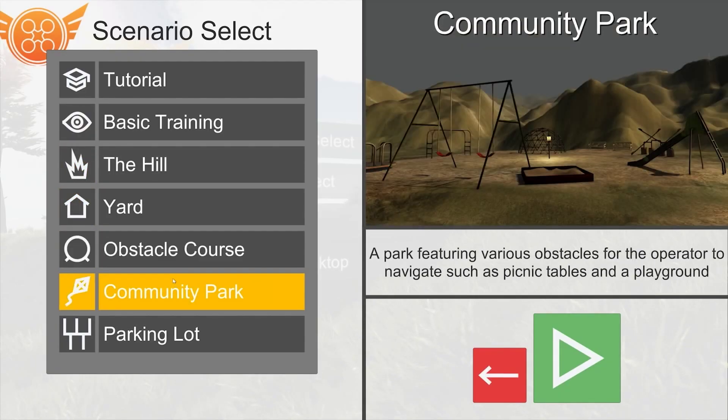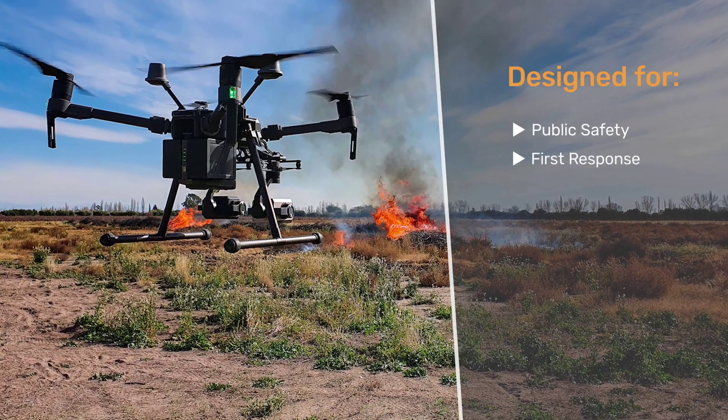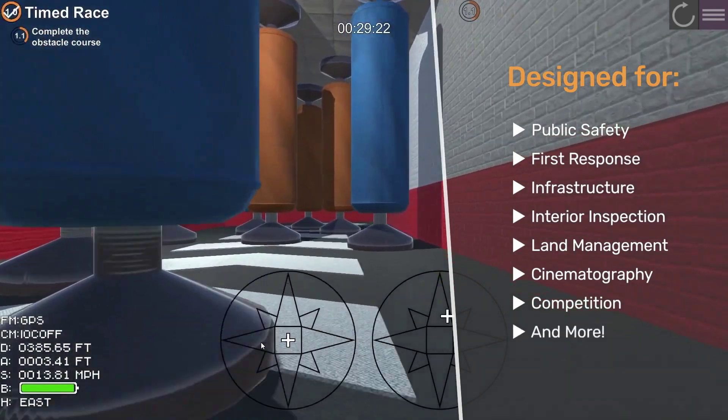It features customizable real-world flight scenarios that are tailored to public safety, first response, infrastructure, interior inspection, land management, cinematography, competition, and more.